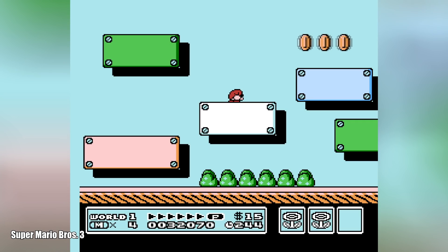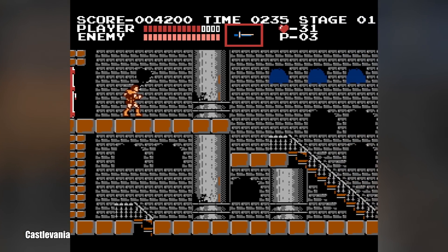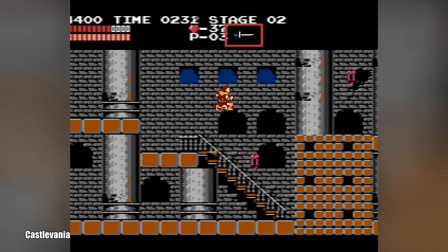Unfortunately, you can't say the same about all the classics yet. The Japanese version of Castlevania will just about run, but very slowly. The Western release won't even go this far — one of quite a number of games that just totally fail at the moment.